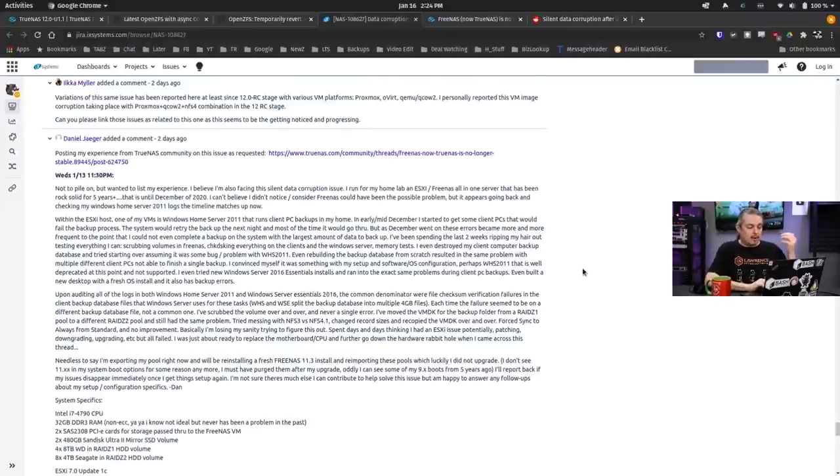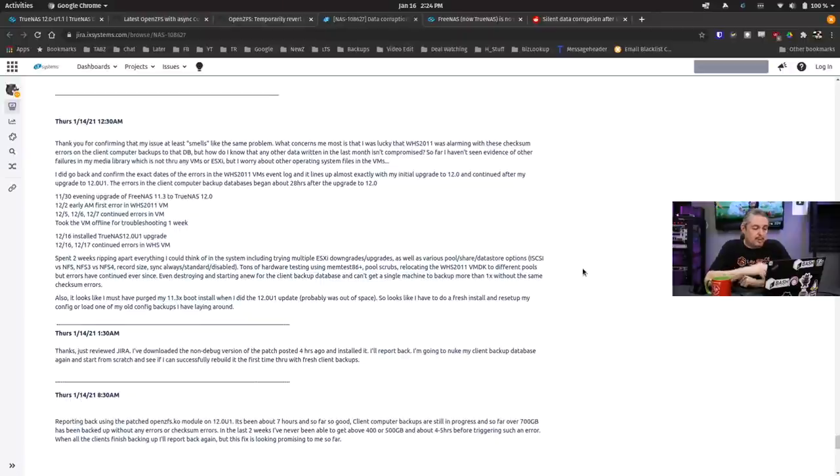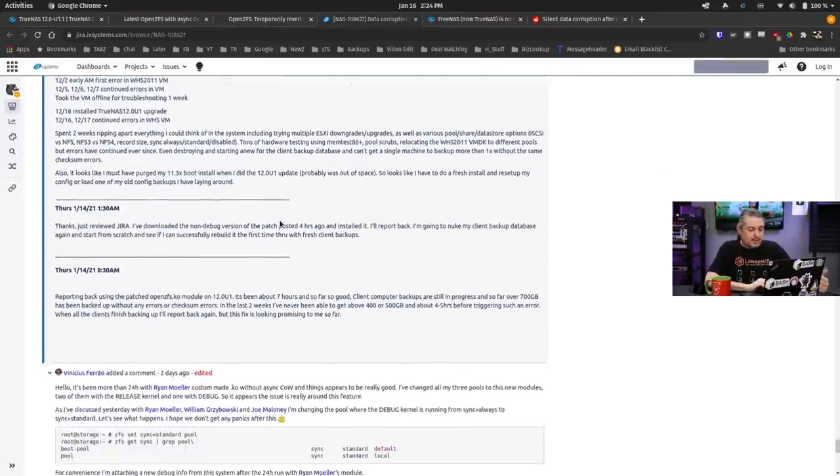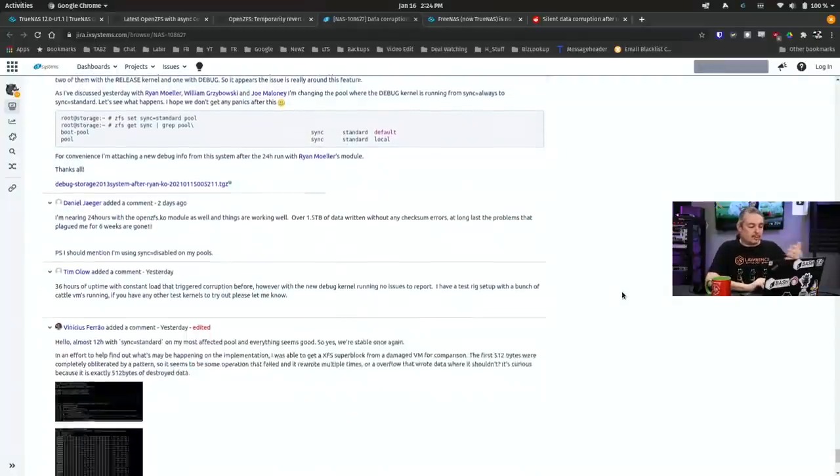Maybe it was shut down improperly, or maybe something did happen — file systems have integrity checking because things can happen. This started happening more and more, and it's not like it happened every time. It appears to be based on all the reading in the ticket that when certain conditions are met for high loads and doing a lot of coalescing with VMware, that's when they were able to consistently reproduce it. It has to become a reproducible problem, because you don't want to make any changes to the underlying ZFS system until you can reproduce the problem.